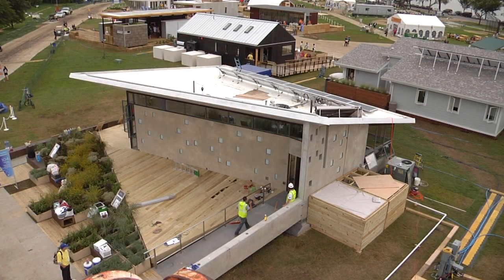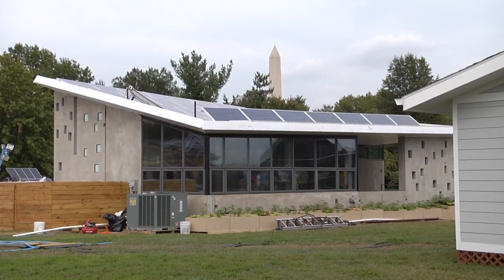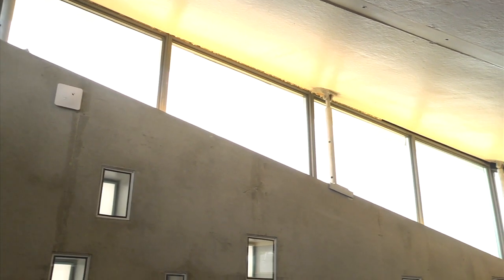Our roof is what we call an inverted hip. It's a typical hip roof that would be on some suburban homes and we've taken that and flipped it upside down. That optimizes rainwater collection.